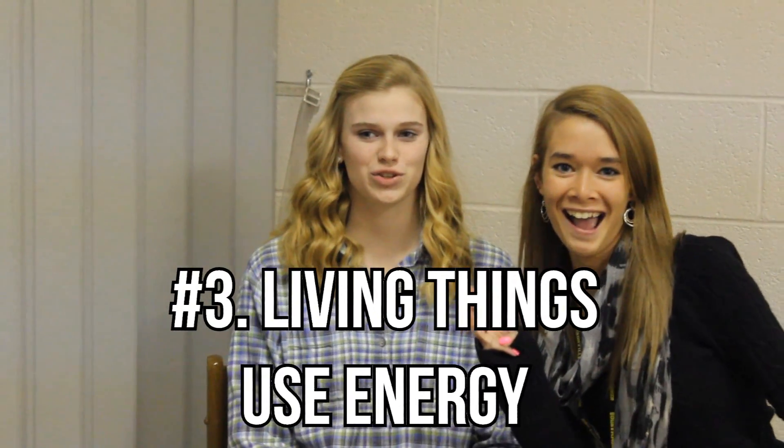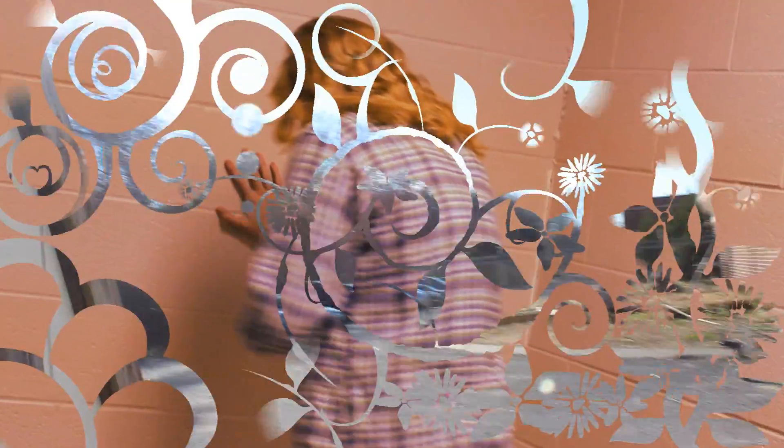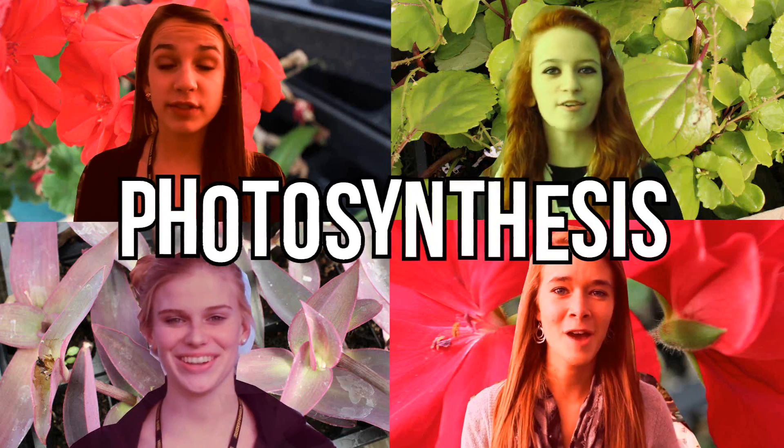Number three! Living things use energy — when they write, when they sing, when they drink and digest, when they run. What is energy? A chemical that provides for the body. Energy provides the body's ability to function properly. A plant's main source of energy is the sun. By using the sun's energy, a plant can undergo photosynthesis!